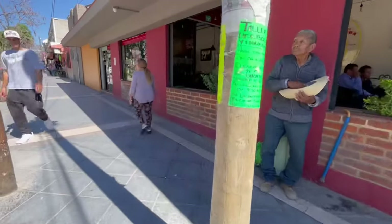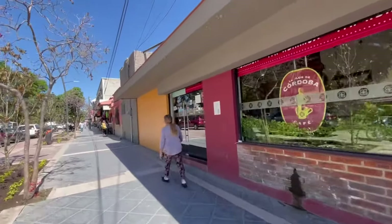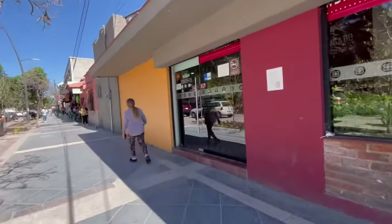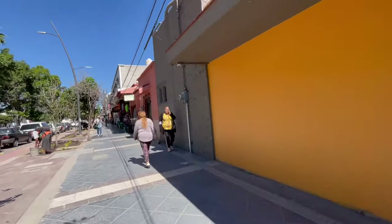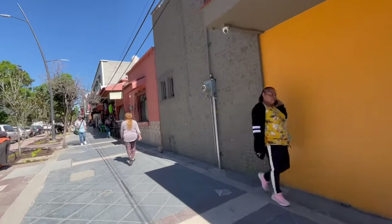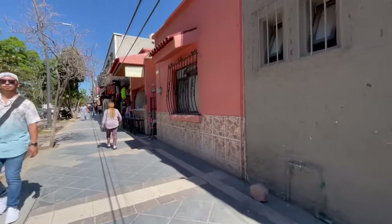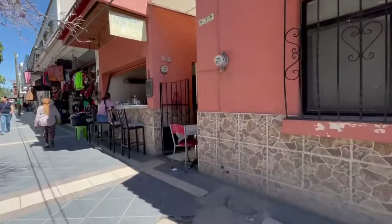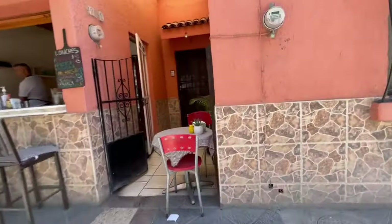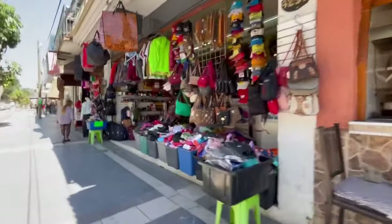This is a coffee shop. This is not a construction video, even though I'm walking the street where the construction is. Here's a little restaurant right here with stools outside and a table. Here's a place that sells a little of everything.